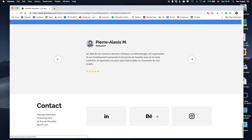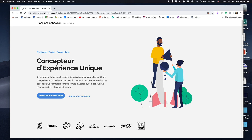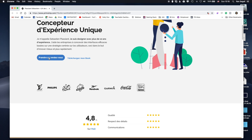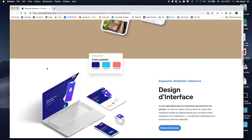He ends with links to his social networks and his address. Overall, I think this is a really amazing website. You should take away a lot from it, especially how he creates trust and the clear call to action. This is why I really love it.